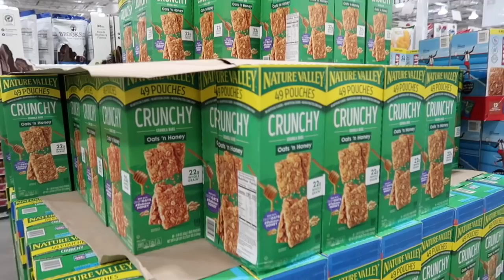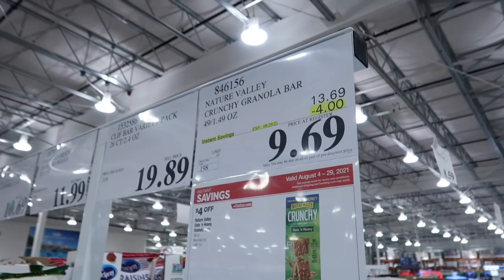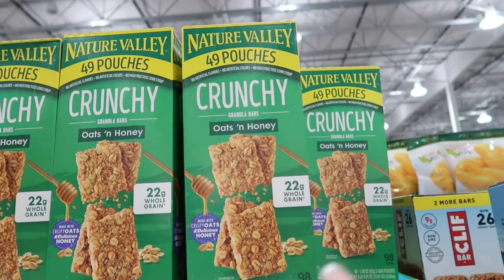Nature Valley Crunchy Oat and Honey Bars — my oldest son loves these. They're on sale, normally $13.69, you can get them for $9.69. There are 49 pouches and each pouch has two bars. And of course they've had this during the summer, but also for back to school.